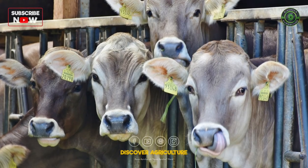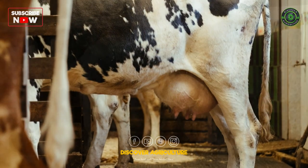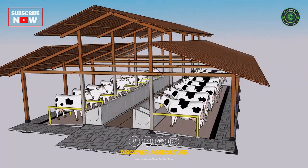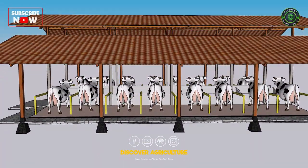Dairy farming is an essential part of the agriculture industry, providing a vital source of milk, cheese, and other dairy products. However, as with many other industries, dairy farming can be a significant contributor to environmental degradation.